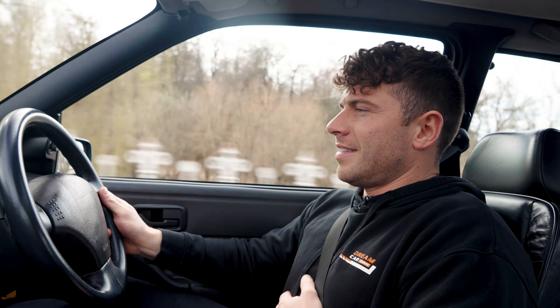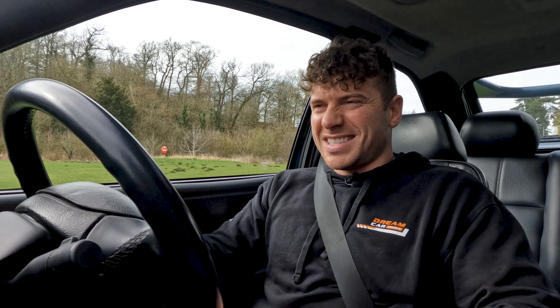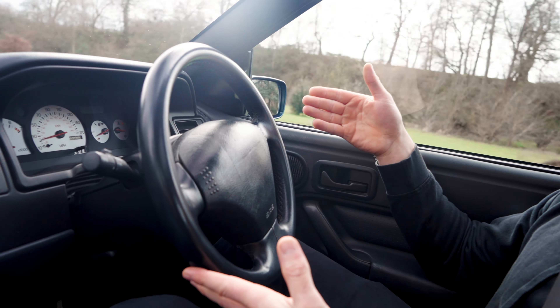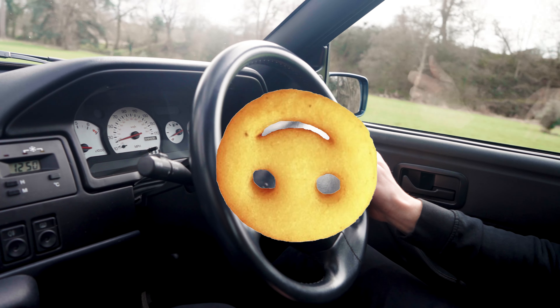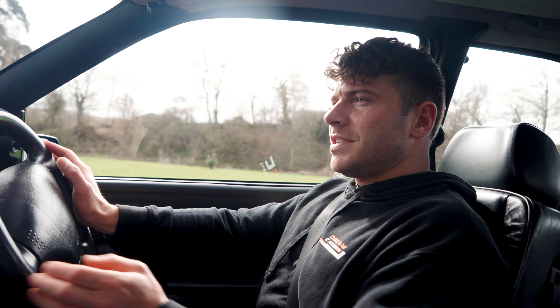Just like that, we are inside the Escort Cosworth. What do we have to work with? First things first, we have adjustment on the steering — some telescopic reach. I've been able to bring the steering wheel close to me, which I always moan about. The steering wheel in particular looks like an upside-down potato smiley, which isn't a bad thing — I love potato smileys.